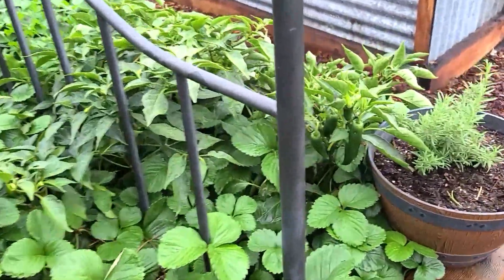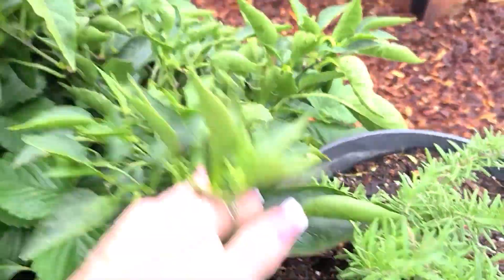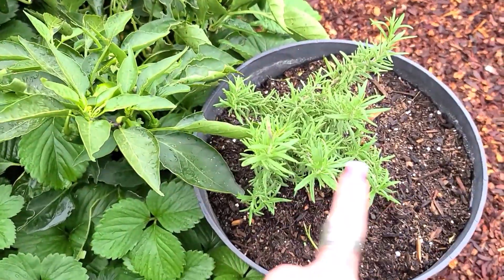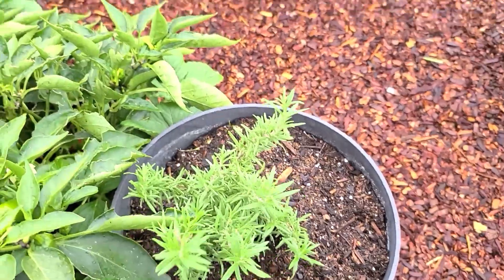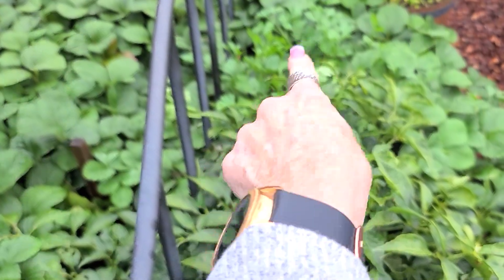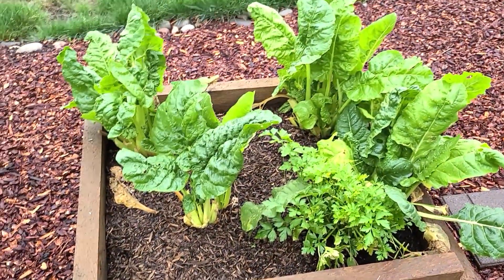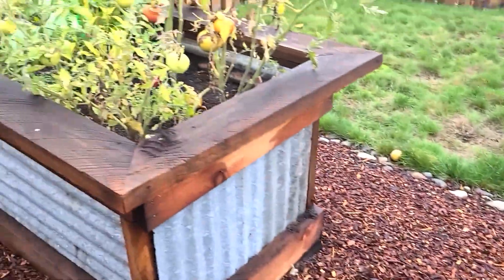I planted a little rosemary so I can have fresh sprigs in my bone broth and make rosemary chicken. There's some more parsley here, and this parsley plant is coming back. Look at all that swiss chard — it's just doing fantastic.